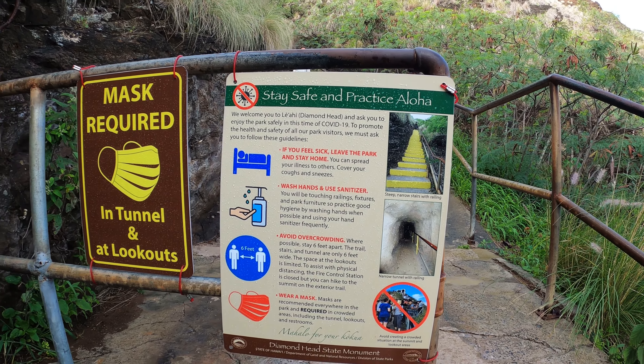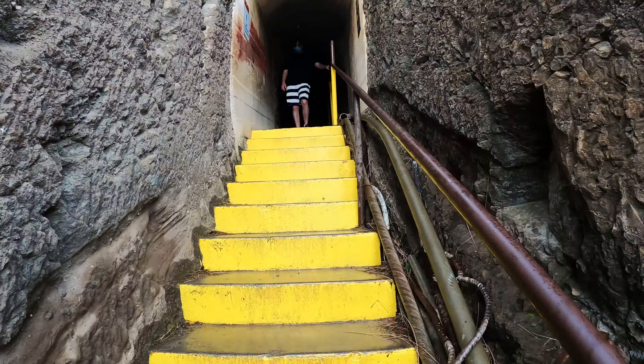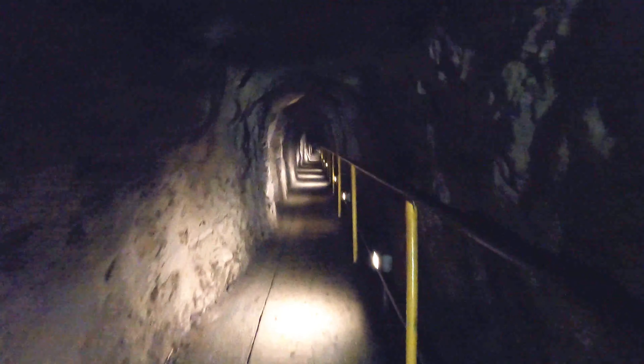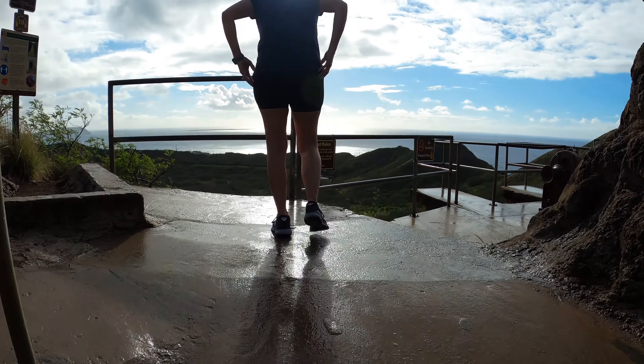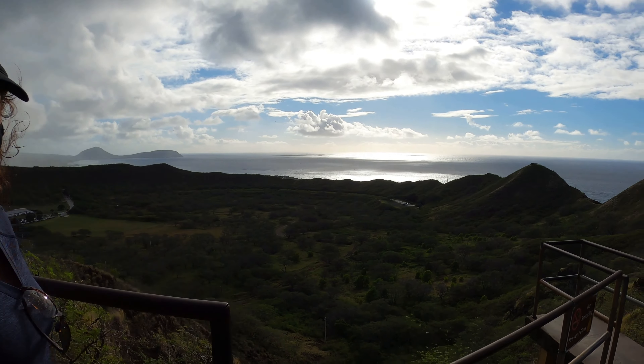There are a lot of steps here that we're going to climb. We come to our first official viewpoint. I believe these were pulley systems or cannons for the army or armed forces.